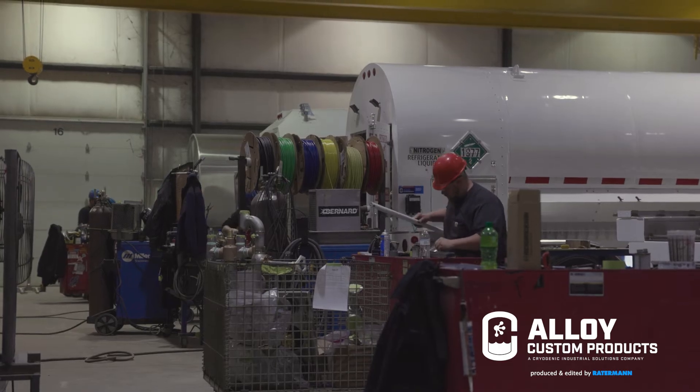We also pride ourselves as craftsmen and have developed the lightest trailers on the market, as well as the highest quality trailers on the market. So not only do you get the most value in terms of daily deliveries, but you also have less downtime for maintenance as well as longer longevity on your trailers.